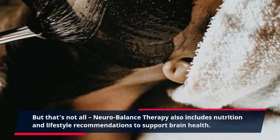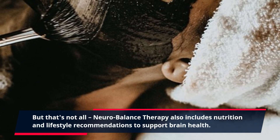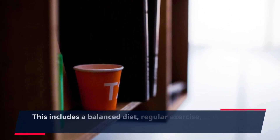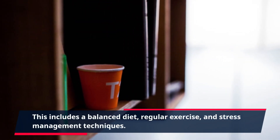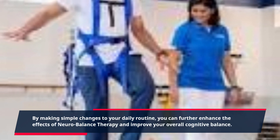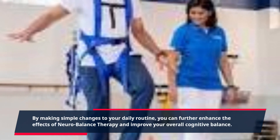Neurobalance therapy also includes nutrition and lifestyle recommendations to support brain health. This includes a balanced diet, regular exercise, and stress management techniques. By making simple changes to your daily routine, you can further enhance the effects of neurobalance therapy and improve your overall cognitive balance.